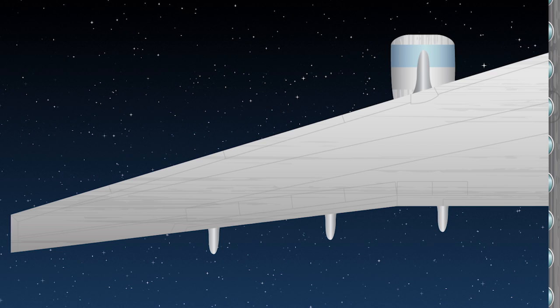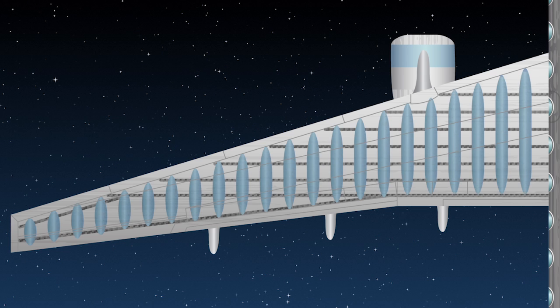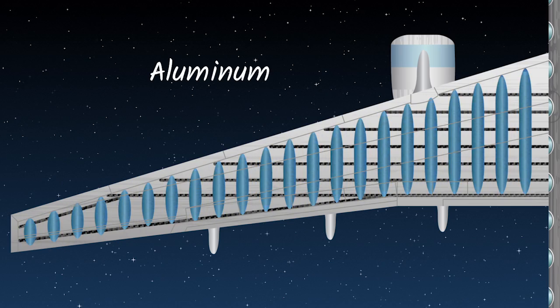In a wing, the upper and lower skins are either made out of aluminum or composite, but in between, the reinforcing parts of the plane are all made out of aluminum.